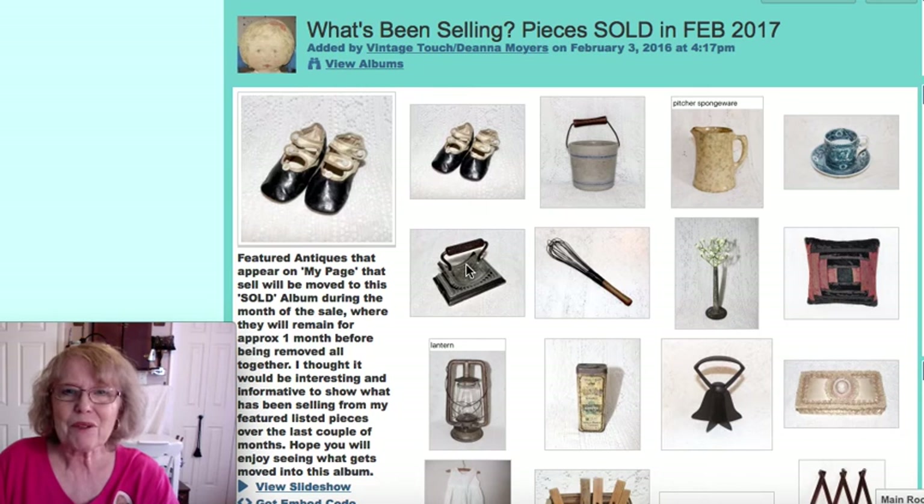We have another new month upon us. We're actually into the third day of March 2017, but I like to share with my viewers, customers, and enthusiasts the things that I've been selling. I do that by sharing what I've had featured on my web page during the previous month that has sold. Right now on my web page is the album showing which pieces sold in February 2017.